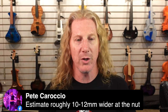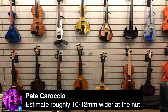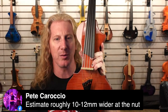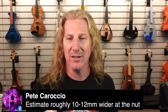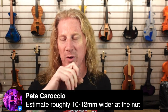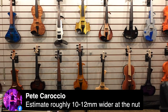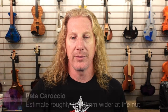Here's Pete Corocho who makes these really fantastic EVL violins — here's a five that he makes, and I think we've got a six around here somewhere as well. Pete is saying 10 to 12 millimeters wider at the nut — that would be the difference between a five and a seven string: about 10 to 12 millimeters wider.